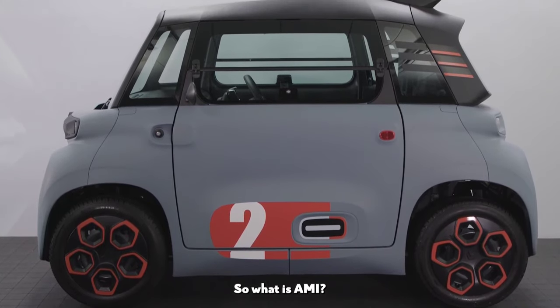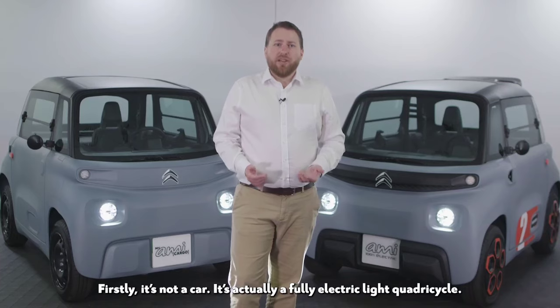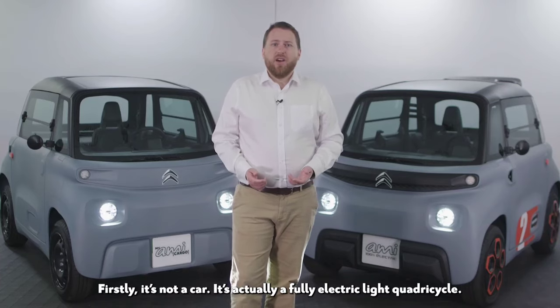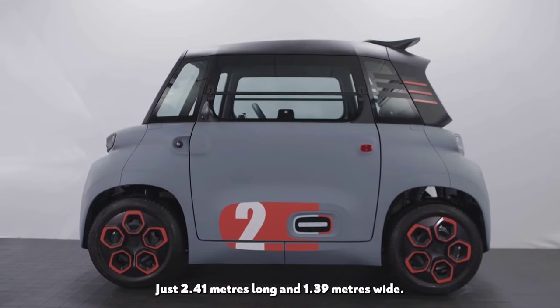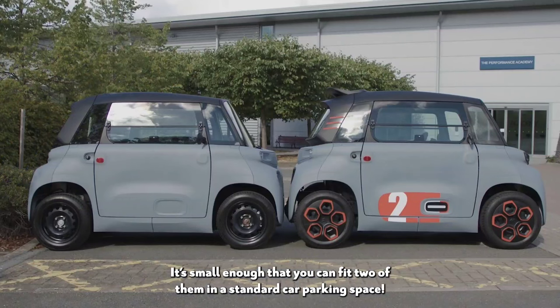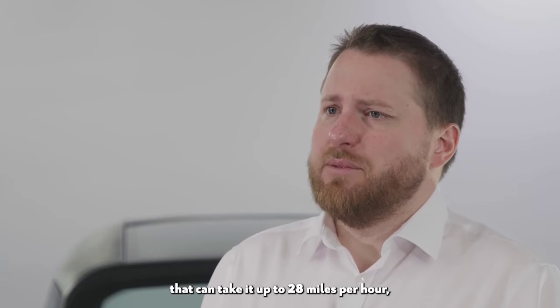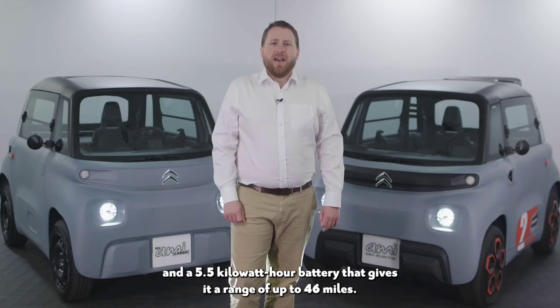So what is Ami? Firstly, it's not a car — it's actually a fully electric light quadricycle. Just 2.41 meters long and 1.39 meters wide, it's small enough that you can fit two of them in a standard car parking space. Ami has a 6 kilowatt electric motor that can take it up to 28 miles per hour, and a 5.5 kilowatt hour battery that gives it a range of up to 46 miles.